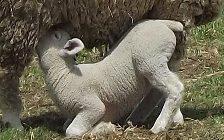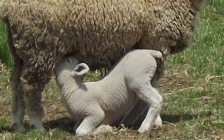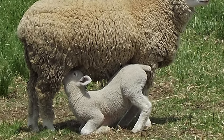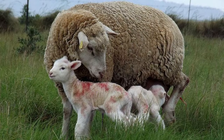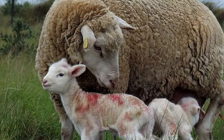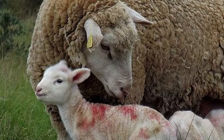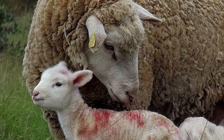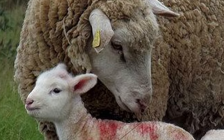Ewes make good mothers with ample milk. In the United States, they are sometimes used for milking with good results. They have strong maternal instincts and usually give birth to twins, but can raise triplets without difficulty. Some ewes still produce lambs at 9 to 10 years of age.